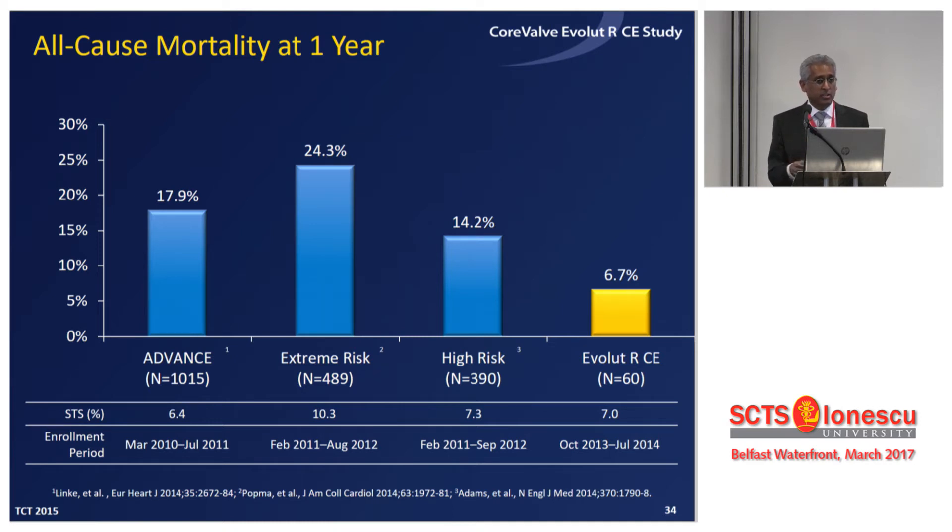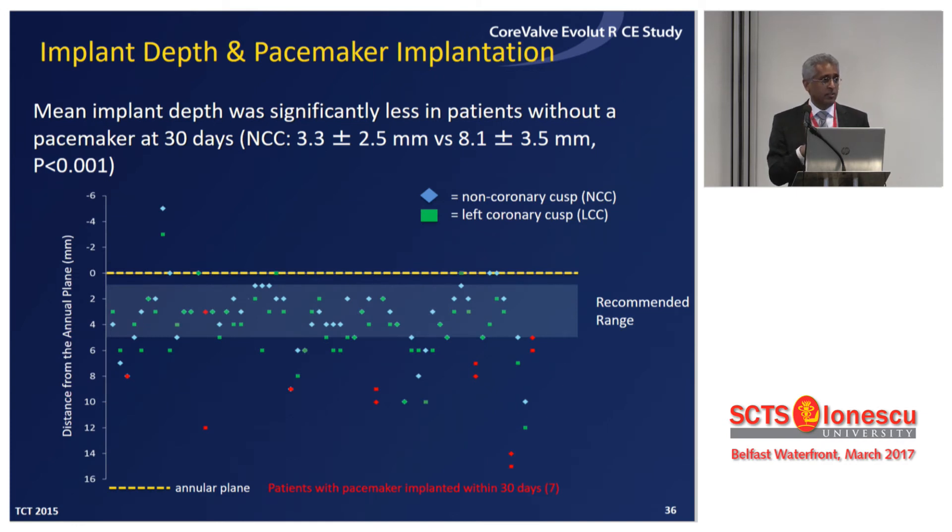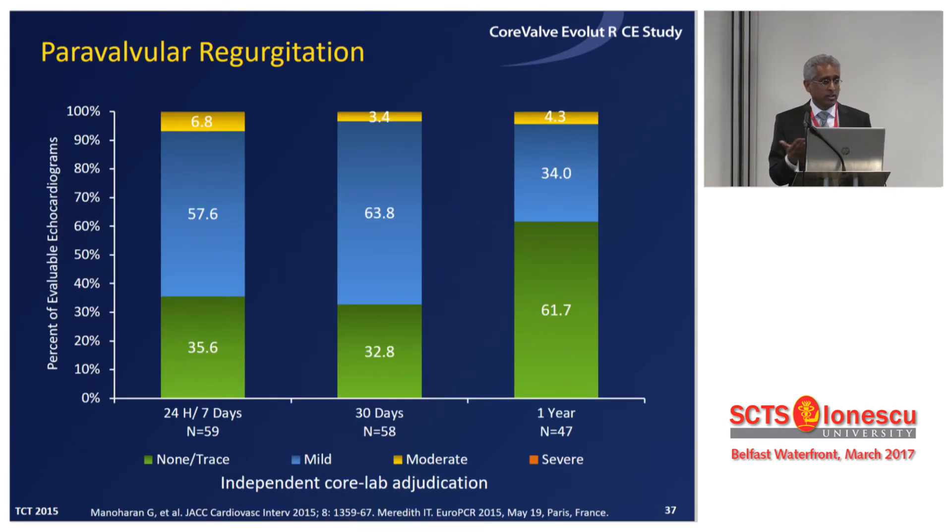New devices, better patient selection, and the use of CT are impacting how this generation of devices performs. A key finding was a significant drop in pacemaker need from 20% down to 11.7%. The Evolute R's re-sheathable feature allows you to deploy the valve slightly higher, and if it's not good enough, you can go higher again, avoiding trauma to the left bundle. Detailed analysis showed deployment depth less than 6mm impacted pacemaker need, while deploying slightly higher reduces pacemaker requirement. Paravalve leak also improved significantly to about 3.4–4%, with no severe cases — still some way from surgical-like results, but acceptable in this high-risk group.